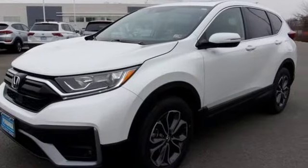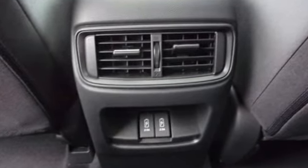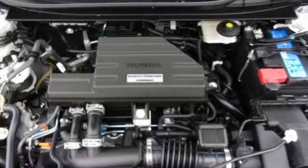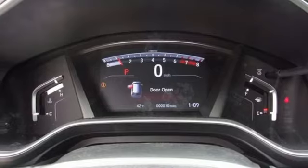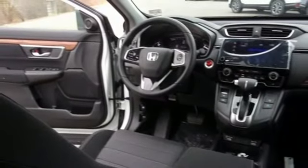Inline four-cylinder engine, dual-zone climate control, streaming audio, digital instrument gauges, front heated bucket seats, remote engine start, external memory control, power sliding and tilting sunroof, doors and push-button start proximity key, and continuously variable automatic transmission.